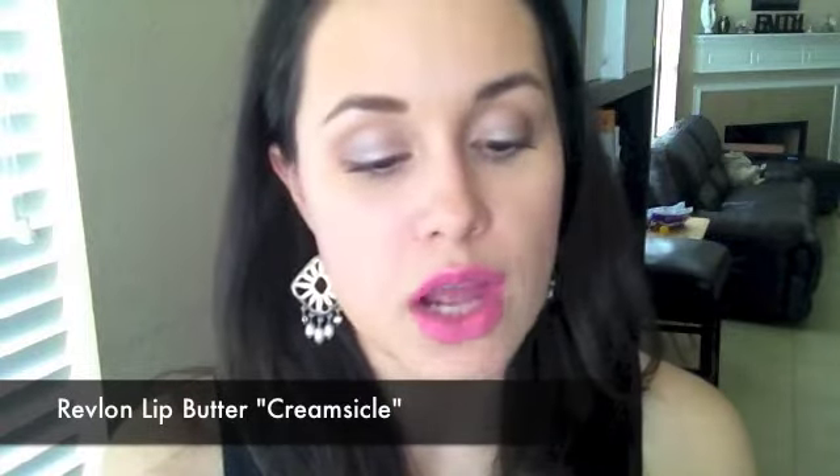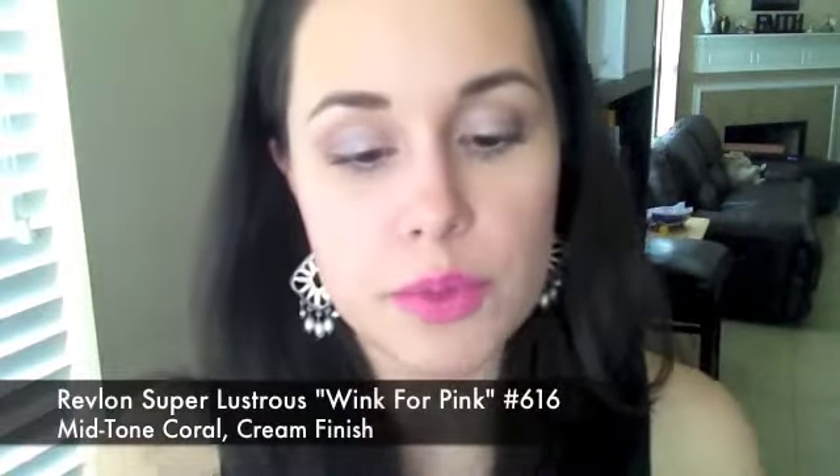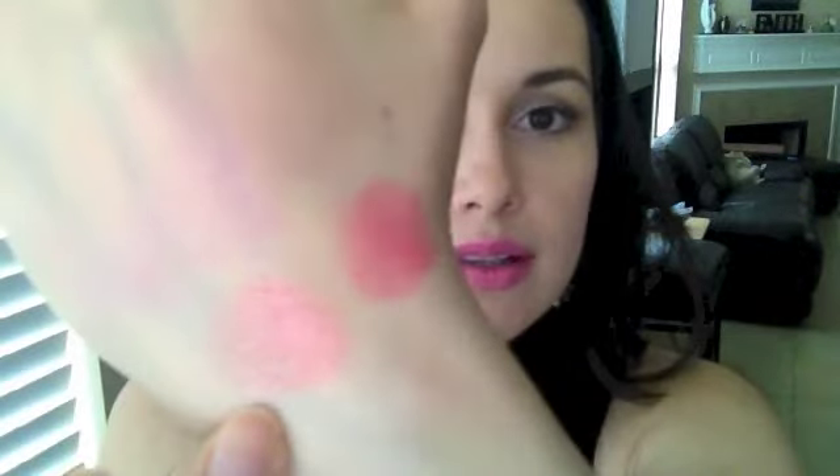One of the lipstick combos I've been super obsessed with this week is Creamsicle from Revlon Lip Butter. You all know how much I love this lipstick — it is just a must-have if you have fair skin. And then over it, Wink for Pink number 616 with a cream finish from Revlon Super Lustrous. This is what it looks like by itself, but when I put it over, it turns into a beautiful coral. So I've been obsessed with that this week.